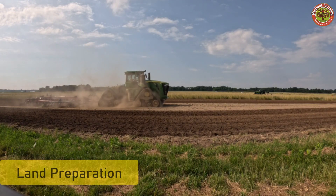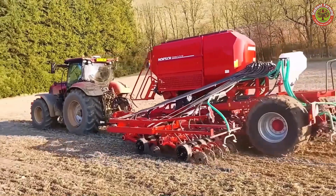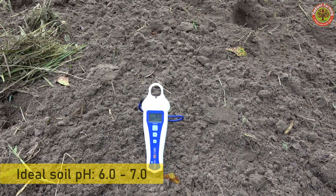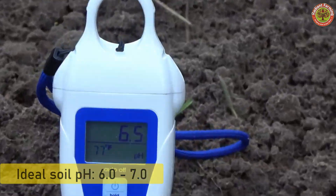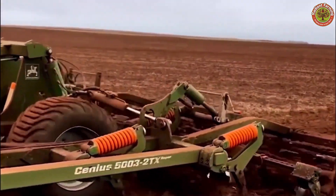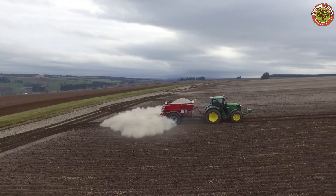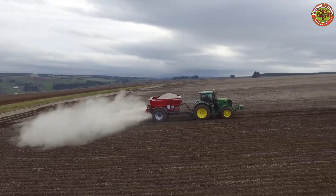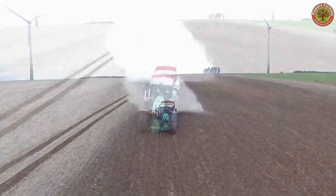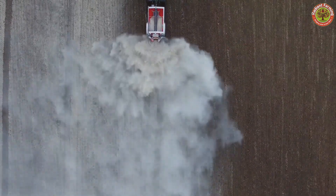Cherries require an ideal farming environment to grow healthily and achieve high yields. The soil must be loose, well-drained, and have an ideal pH between 6.0 and 7.0. Before planting, farmers often add organic or composted manure to enhance the soil's nutrients. Climate also plays a crucial role, as cherries need long cold winters with 700 to 1,200 hours below 7°C to stimulate strong growth in the spring.